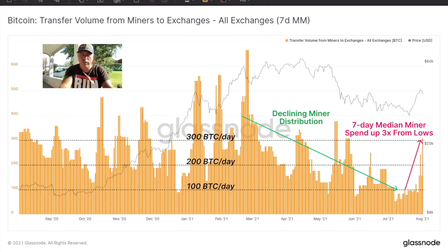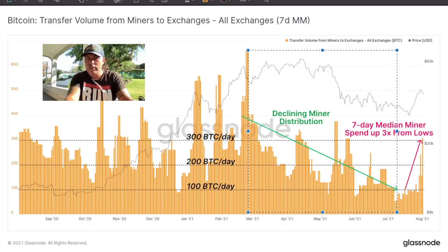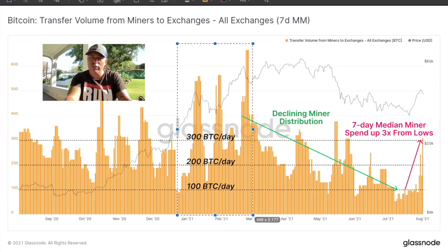This chart shows transfer volume from miners to exchanges specifically. You can see that fewer and fewer bitcoins are being transferred from miners to exchanges since the 60k high — it was going down, down, down. Now we see a slight increase as the price recovers — miners are slowly starting to sell again because they have costs and need to be profitable. But the volume is nowhere near as high as just before the run to 60k, so there's plenty of room to go much higher.